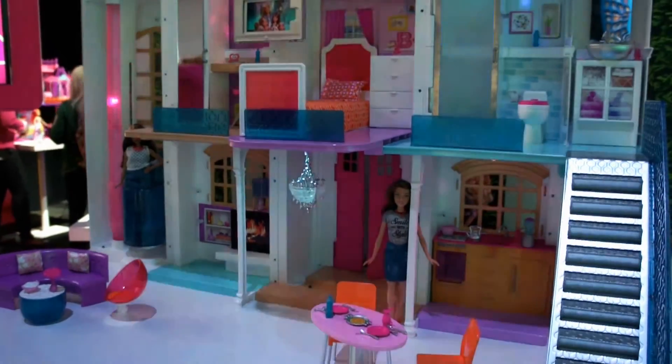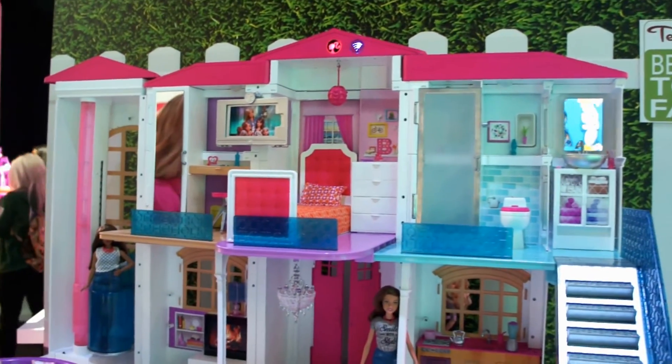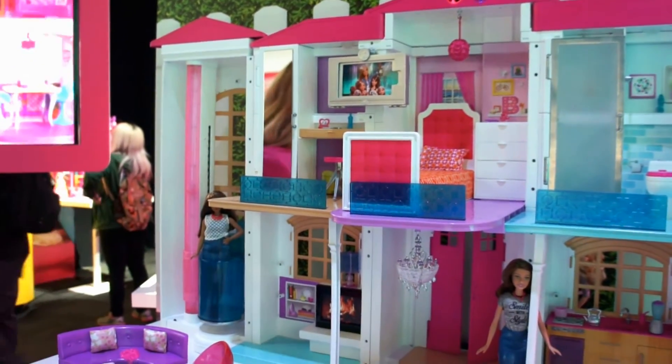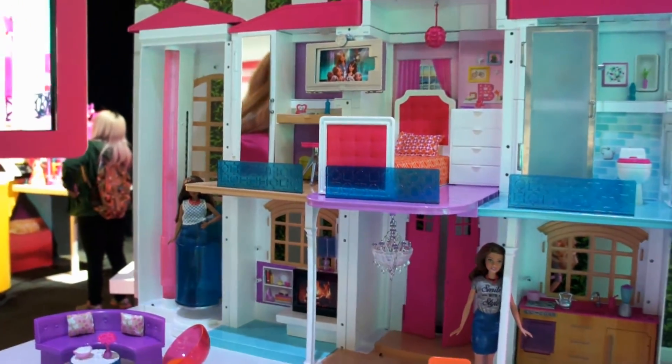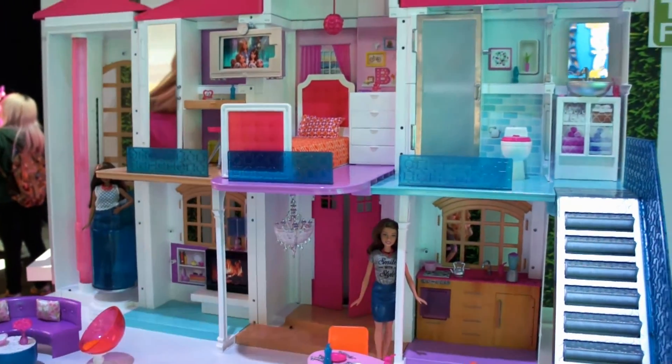If that's not enough fun and excitement in one Dreamhouse, we also have a fourth mode of play, which is completely customizable. Within the Hello Dreamhouse app, you can customize what lights and what sounds play in your mode of play. The Hello Dreamhouse is available this Fall 2016.